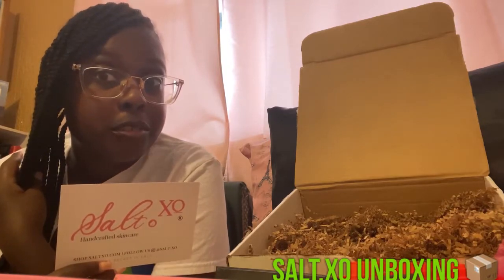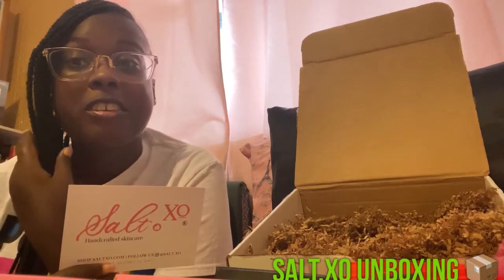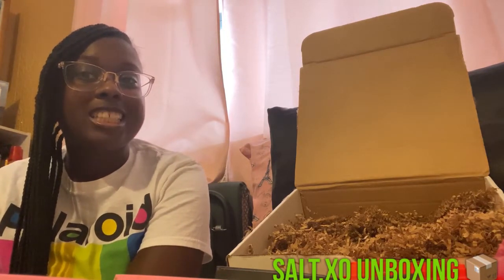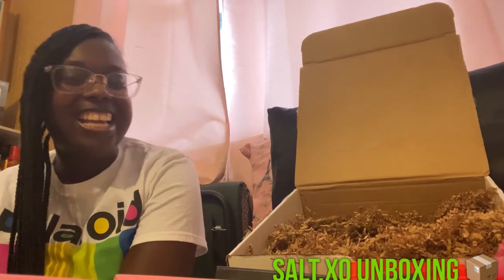So if you've got a girlfriend, your wife, your little sister, your mama, your auntie, your girl cousin — tell them, gift it to them. Check out her products, it's pretty dope, I love it. And that's all for my video today. Thank you for joining Kay in Kay's Corner for her unboxing.